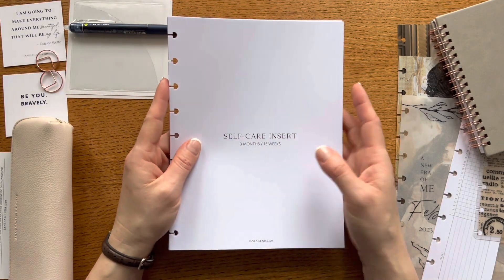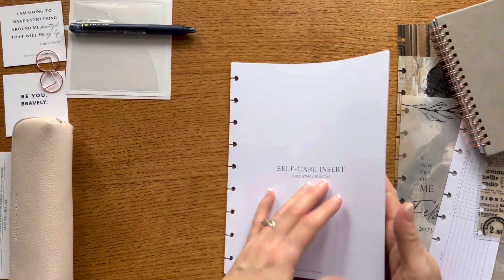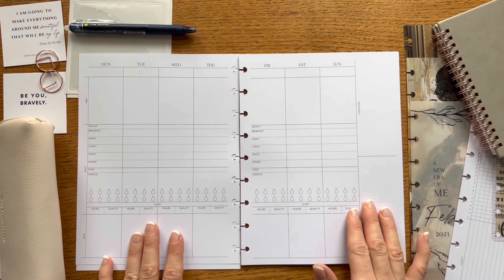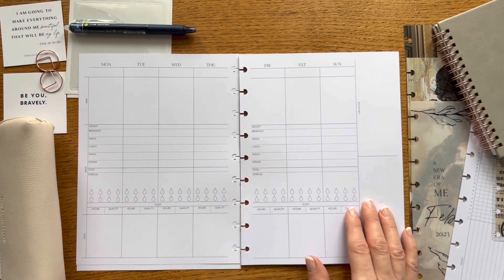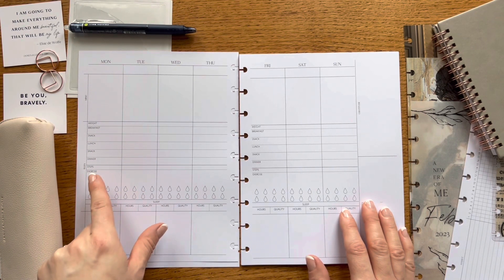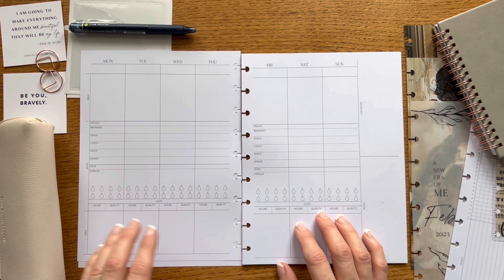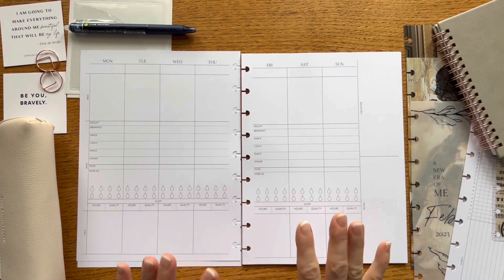Next we have this self-care insert — a smartly designed three-month pack covering 15 weeks. It starts with a cover page that says 'I am strong' where you circle which month it's for. The weekly spreads include a section for your mind — a mind dump or gratitude journal — and a body section to track weight, meals, steps, exercise, and water intake. There's also a sleep tracking section for hours and quality.